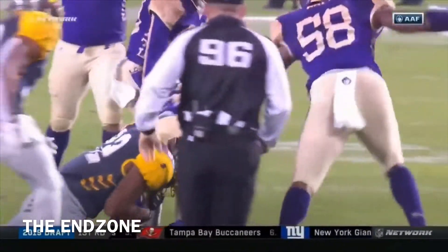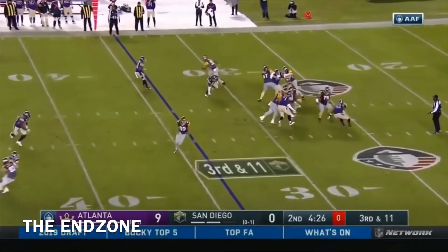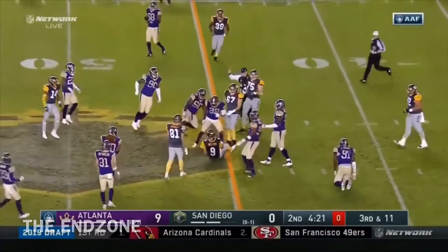Tyson Graham, who led the Legends with 11 tackles a week ago here, has his first. He's going to step up with the pocket on third and 11. He ran for a first down earlier, and he does it again.